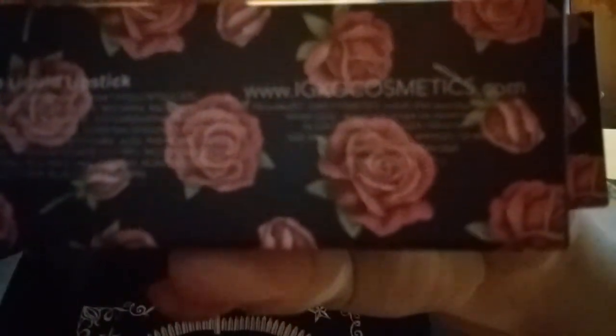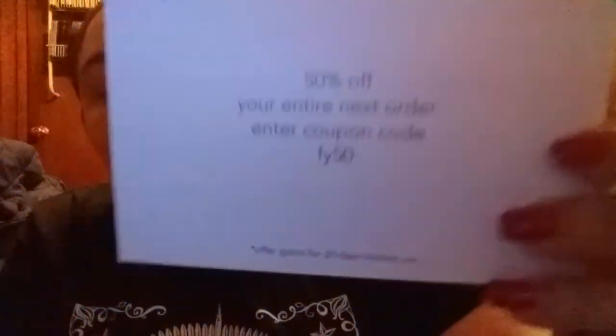Where to get these: you can go to IGXOCosmetics.com — I'll have everything linked down below. Also, I have a discount code: if you put in FY50, you'll get 50% off your next order. I think it expires at the end of the month. I'll try to put that in the description box. If I forget, go ahead and ask me and I'll get it to you.